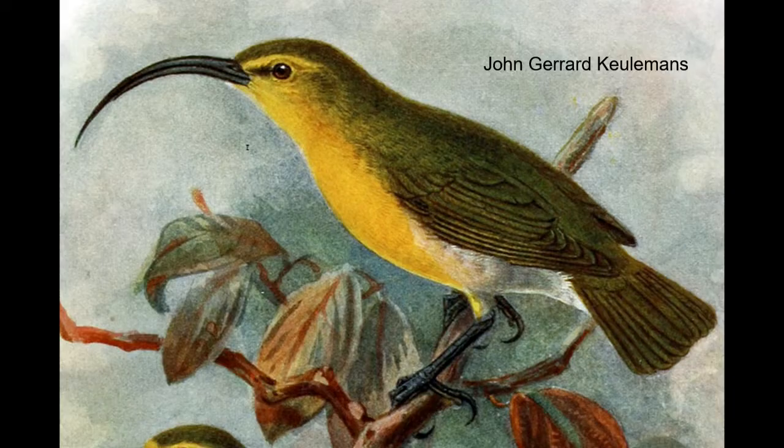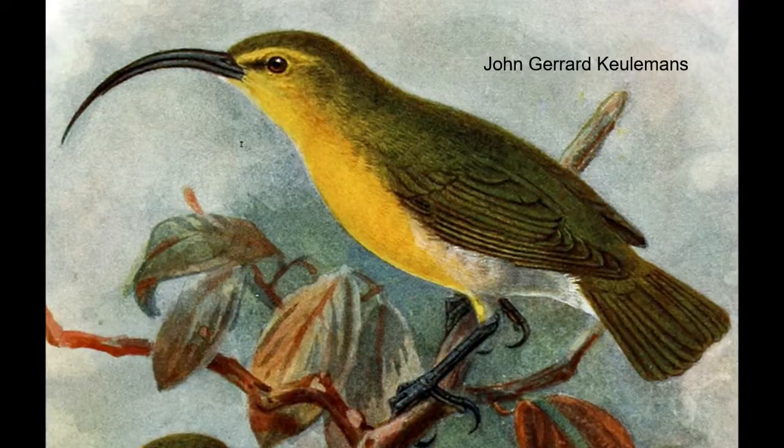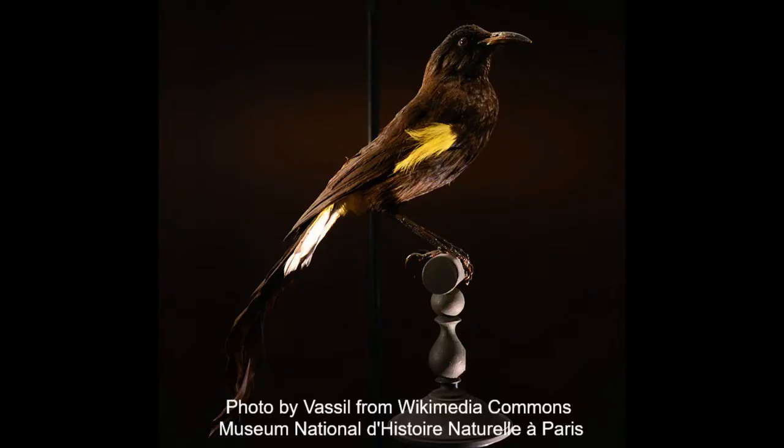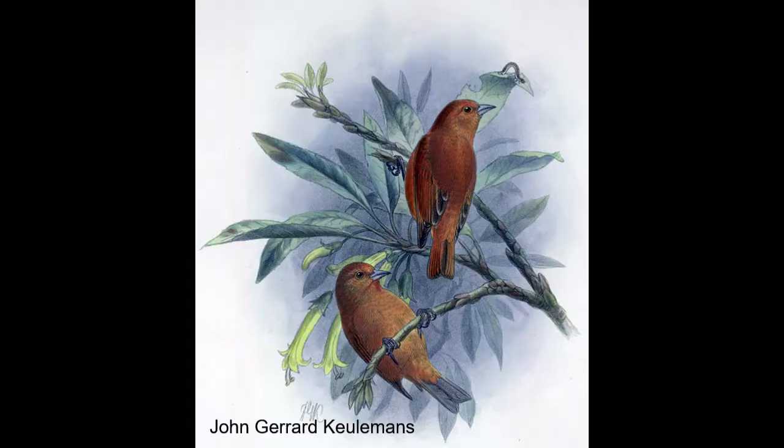I was inspired by the illustration works of John Gerard Coulemans, Frederick William Frohawk, and other vintage illustrators, as well as taxidermy and many other bird specimens from museums such as the Bishop Museum and other world museums.